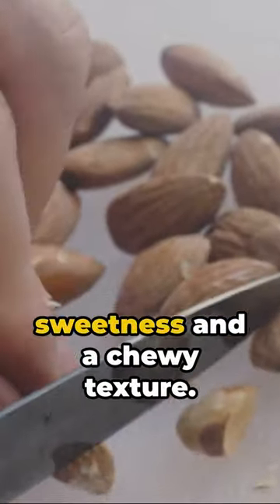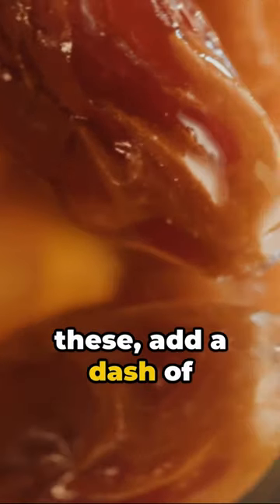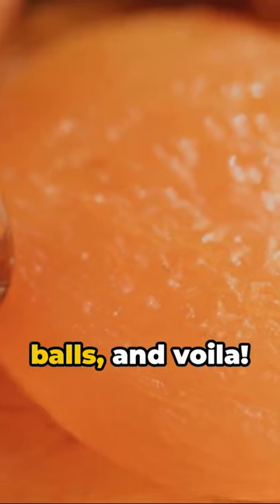Think dates, apricots, or cranberries. They add natural sweetness and a chewy texture. Now, combine all these. Add a dash of honey or maple syrup for extra stickiness. Roll into bite-sized balls. And voila.